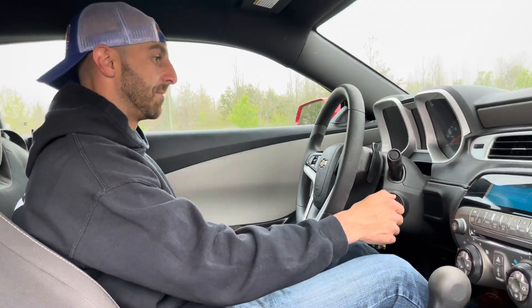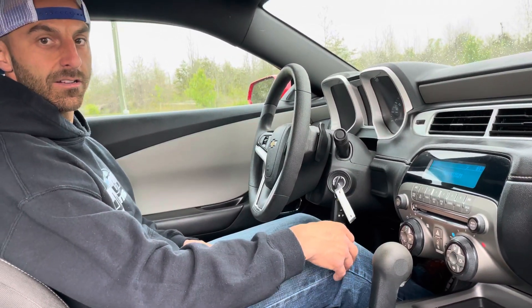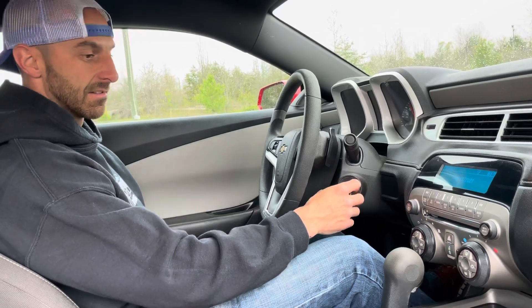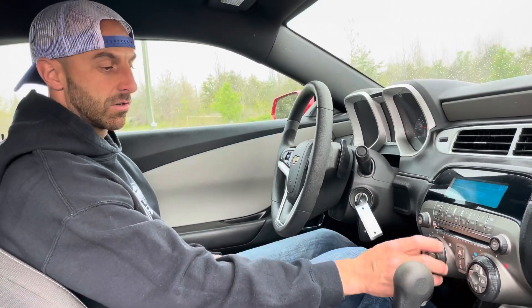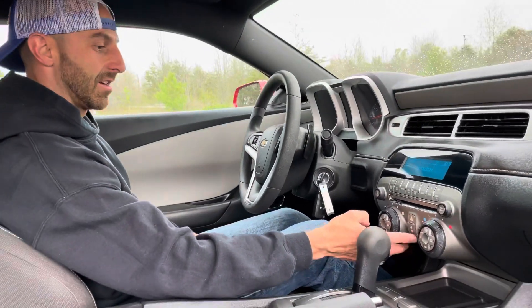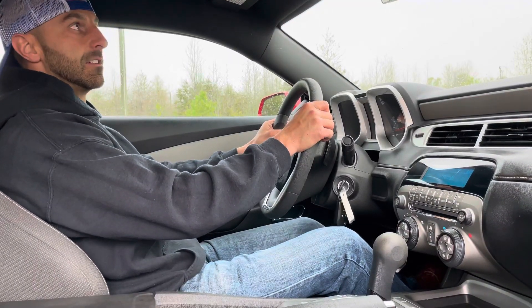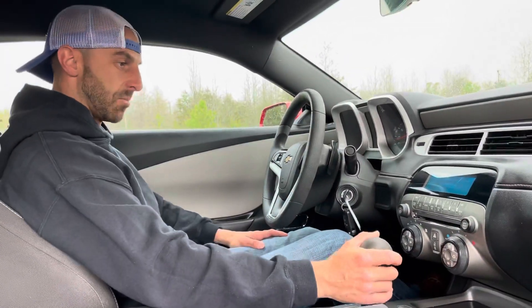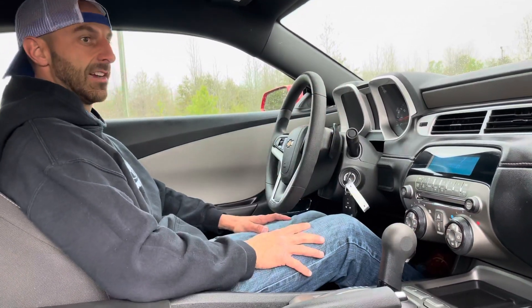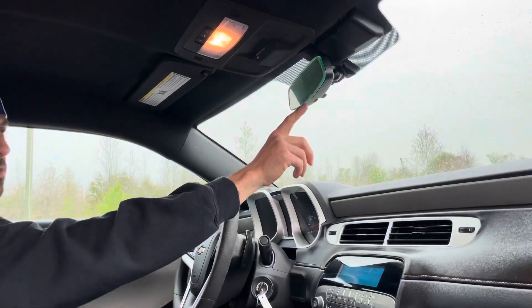Starts up fine. You get your lock button right here. Sounds good. AC is cold, heat's hot, drives great. The lock and unlock button is in kind of a weird spot. No sunroof, traction control, and no backup camera.